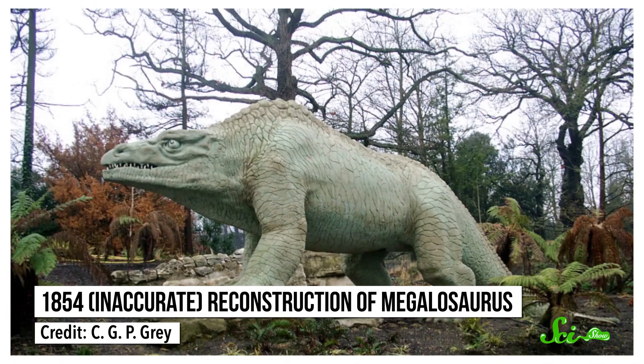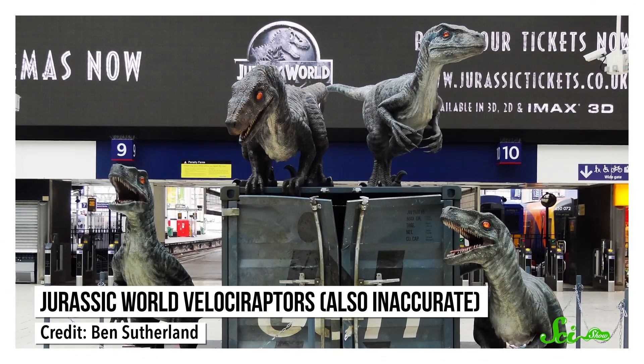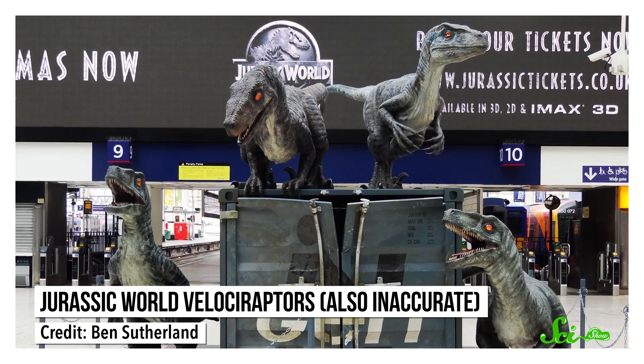If you're a dinosaur fan, you might have noticed that the way we portray them has changed over the years. And I'm not just talking about the feathers. We used to think of dinosaurs as sluggish, cold-blooded reptilian monsters, and at some point they became the swift, active hunters of Jurassic Park — more like warm-blooded creatures.